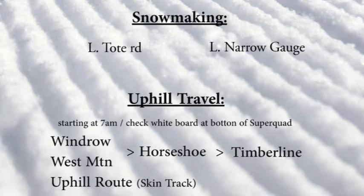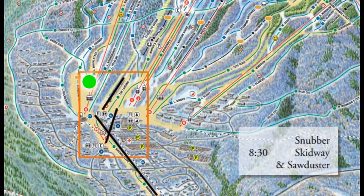Snowmaking last night — they're working on Lower Tote Road and Lower Gauge. And do not forget Uphill Traffic: stick to the designated trails.